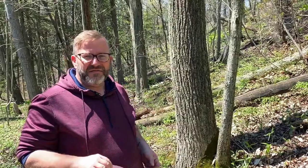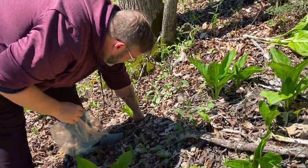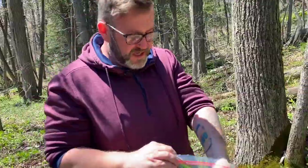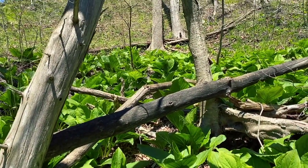Another fun thing to grab is skunk cabbage. If you get it when it's young like this, you can pull out the root, boil up the leaves, and eat that as well. It may not smell as nice as the ginger we just picked, but it's still going to be super tasty.